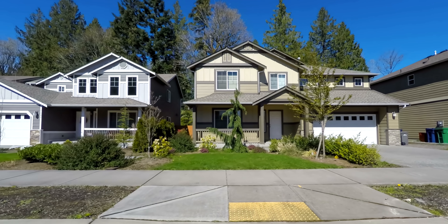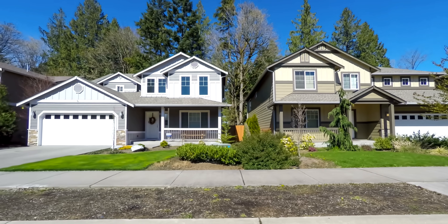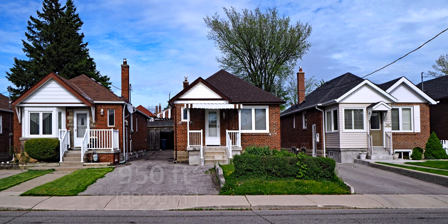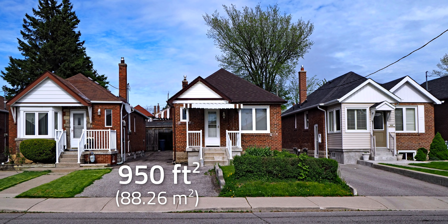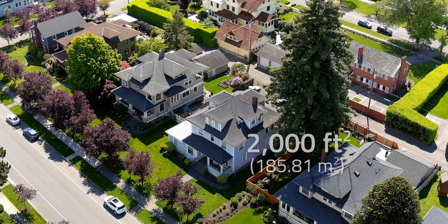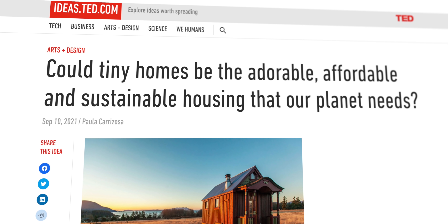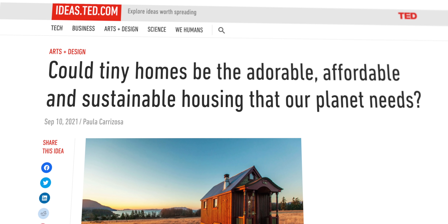As a result, people have started to question if we really need big homes that demand more building materials and consume more electricity. And here in the US, we love our big homes. Since the 1950s, the average size of a new single-family home in the US has jumped from 950 square feet — about the size of my house, which was built in 1954 — to over 2,000 square feet.